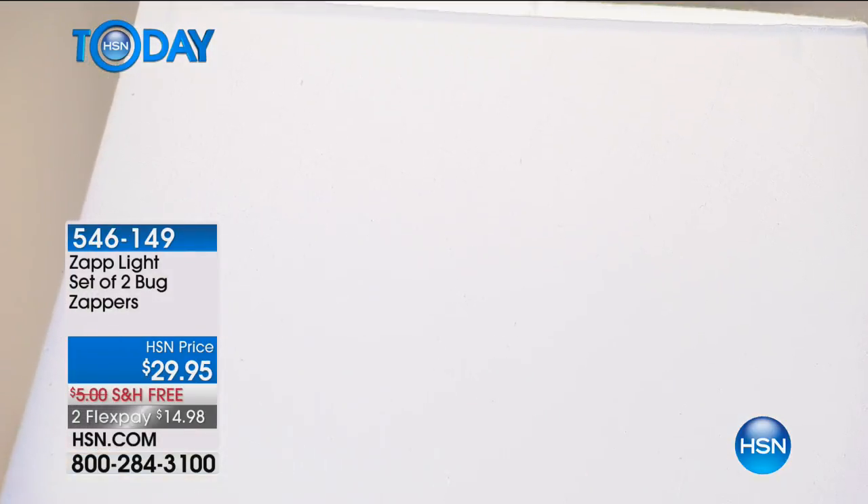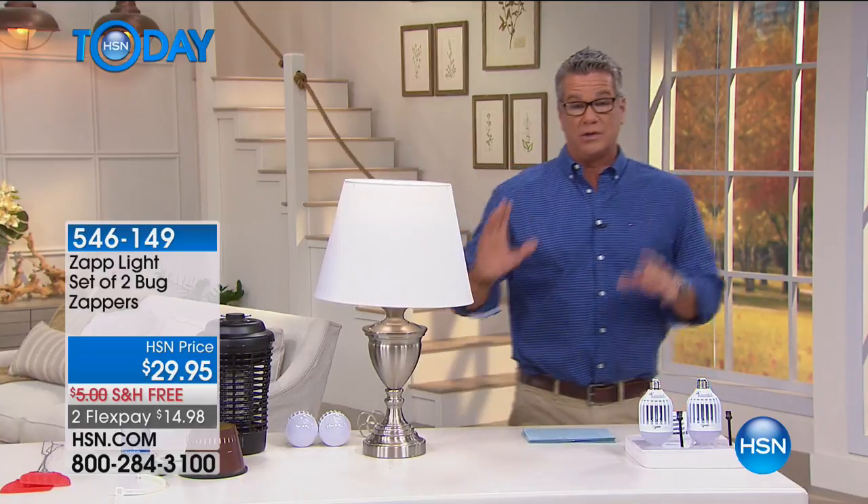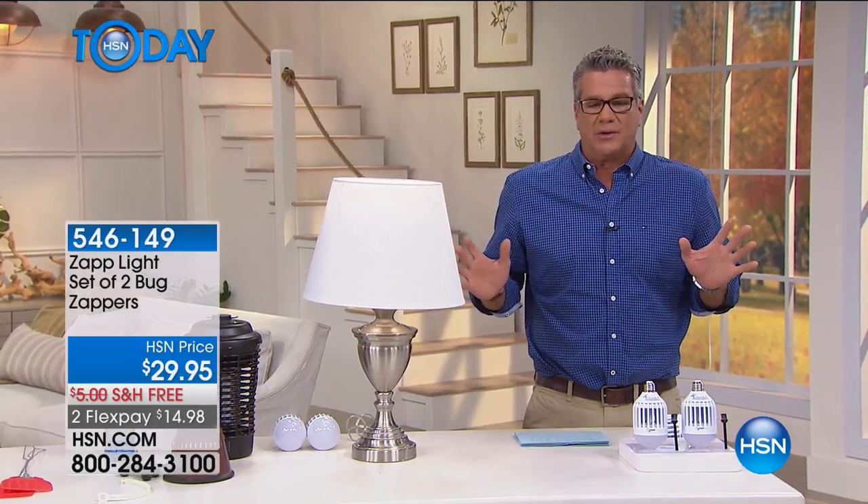We are going to head outside because we have saved the very best in this show for last — which is the bionic hose. When you see this garden hose, I know you're looking at me like, 'Guy...'